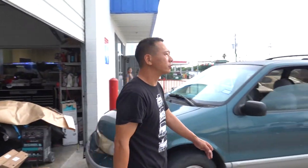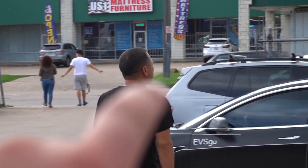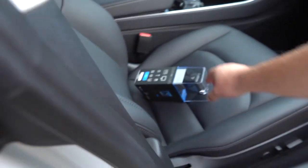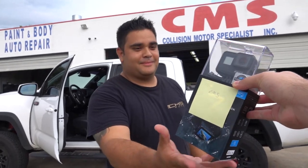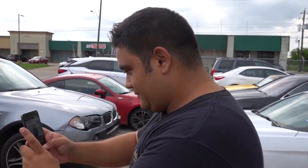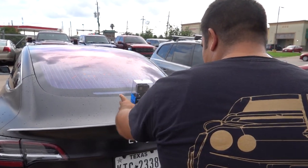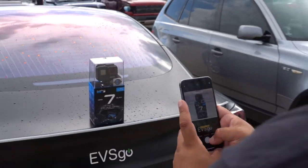You happy with the work? I'm very proud to present you with your brand new GoPro. I appreciate it. Look at this. Jimmy's so serious — he just bought a camera so he can take pictures of it with his other camera. That is so smart.